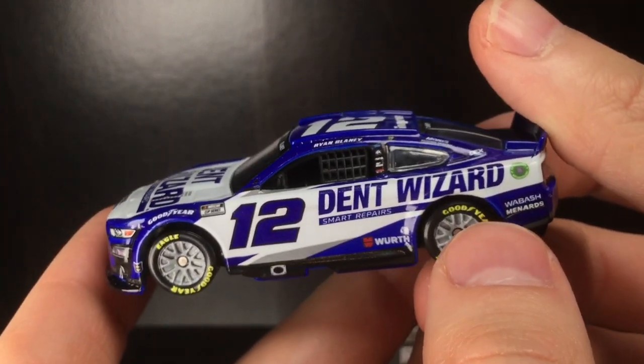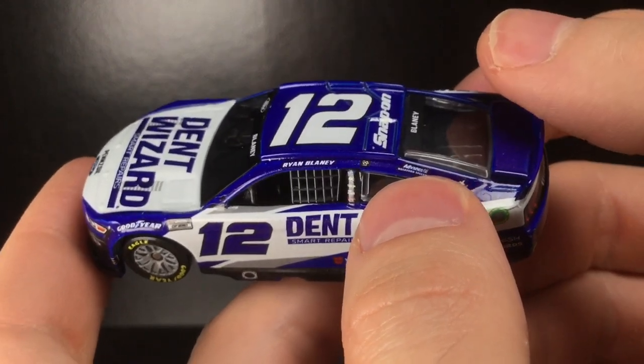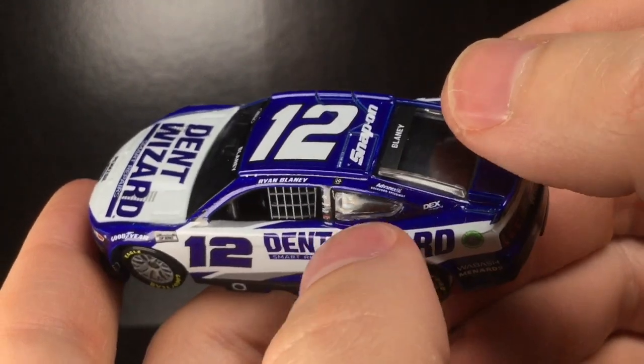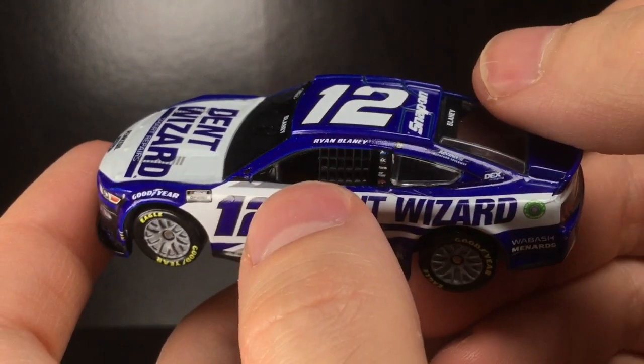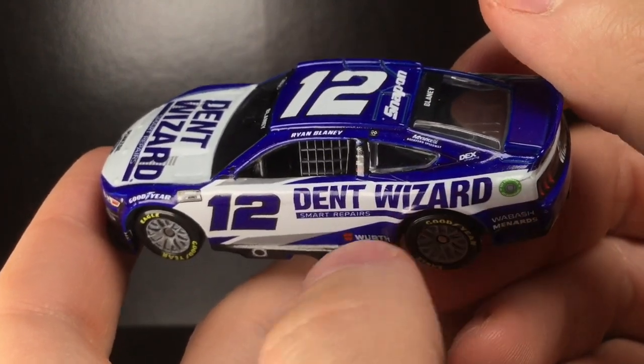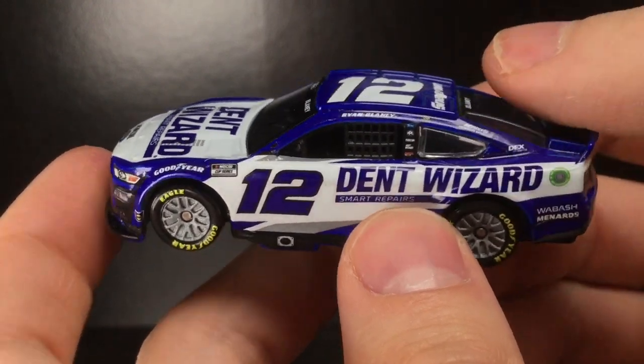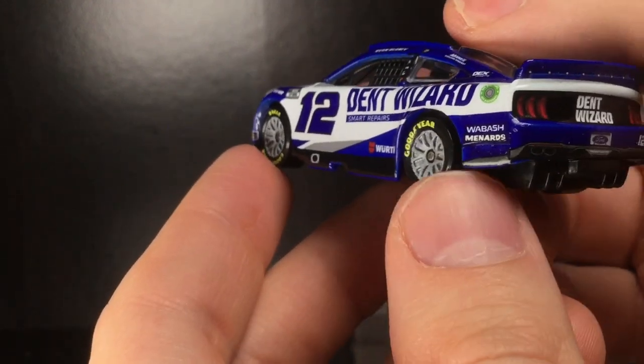Ryan Blaney has a race win sticker, which is from the All-Star Race — he did not win a points-paying Cup race in 2022, which is really strange. The All-Star Race wasn't great but I'm glad Blaney won it. He literally had to hang on for dear life because the window net was coming undone.